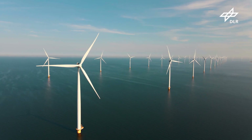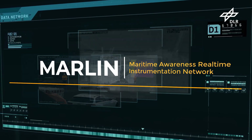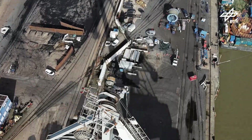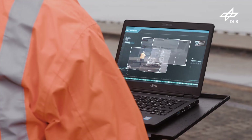The question is, how can we achieve security in a manageable way? To answer this, the DLR is developing the intelligent security network Marlin. At a port, DLR demonstrates its intelligent network.